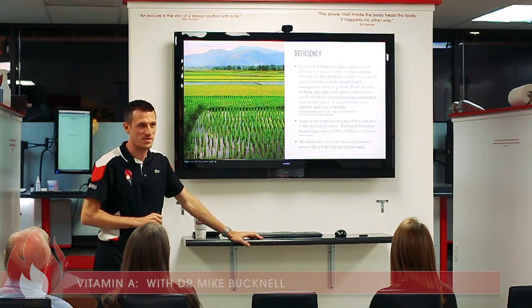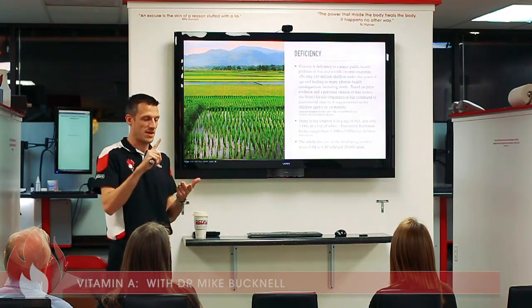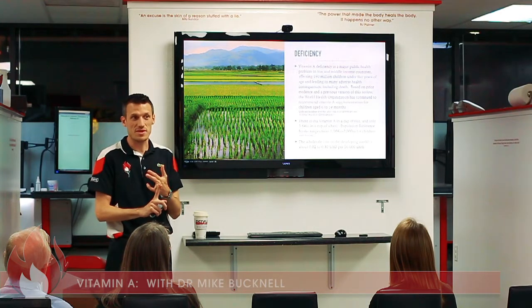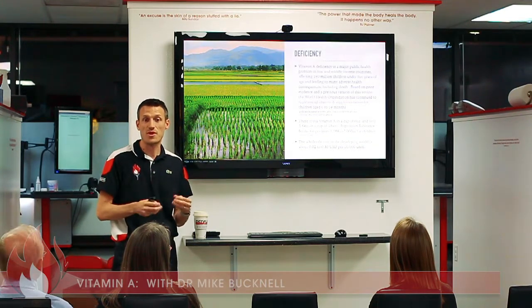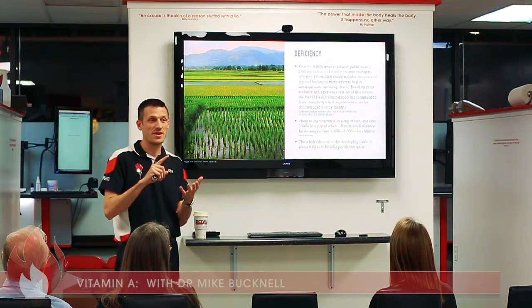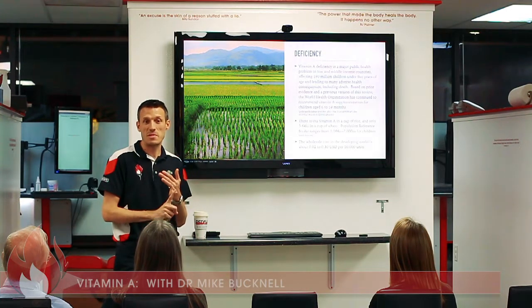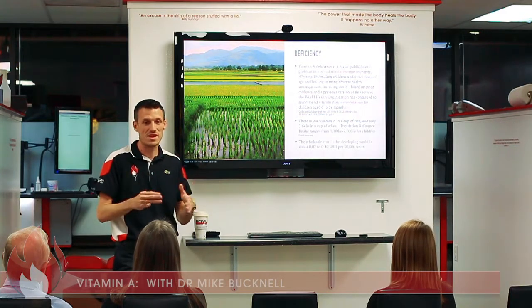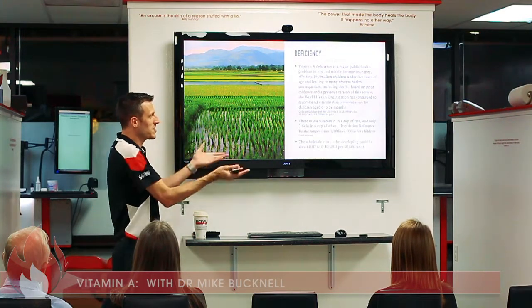Signs of vitamin A deficiency include dry skin, dry eyes, night blindness, and eventually full blindness, because vitamin A is required in epithelial tissue repair and function. It also causes stunted growth and stunted bone development — which is why you see very small stature in malnourished children. These problems are compounded: it's not just vitamin A but overlapping dietary deficiencies. Rice and wheat are simply not full of nutrients.